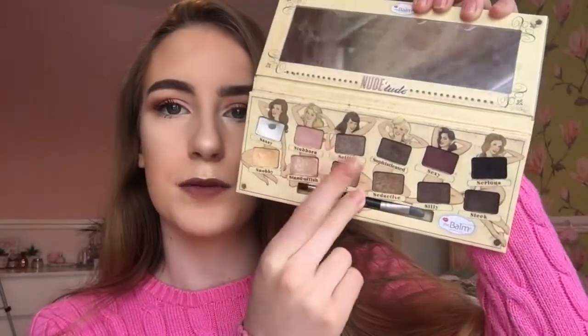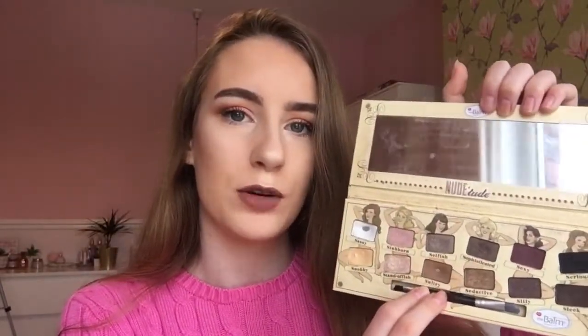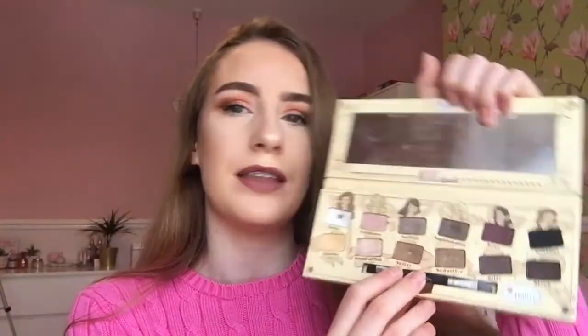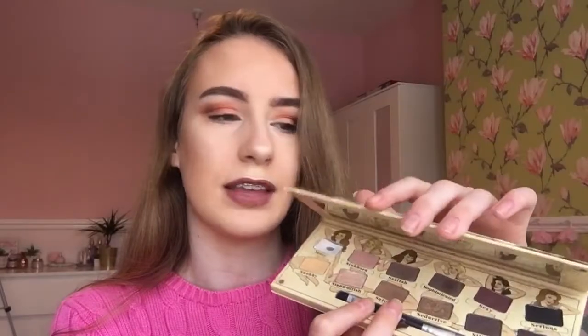I've also been loving The Balm Nude Tued Eyeshadow Palette. It has 12 lovely nudie shades — white, gold, pink, brown, some red and black colours. It's really pretty and it's perfect for school if you want a natural makeup look. As you can tell, a few of the white and brown shades have hit pan, but it's just a lovely palette. You can order it from The Balm's website and possibly Cult Beauty, for around £31, and it's definitely worth the money.